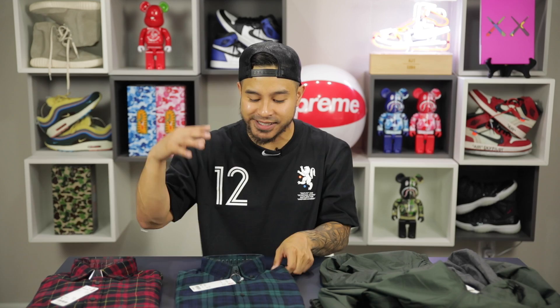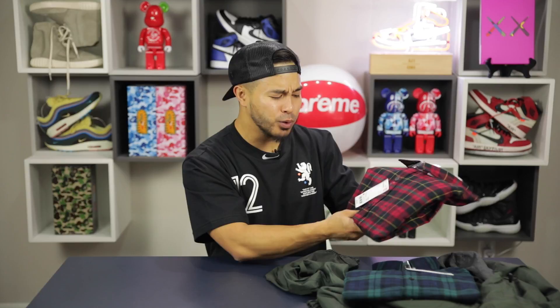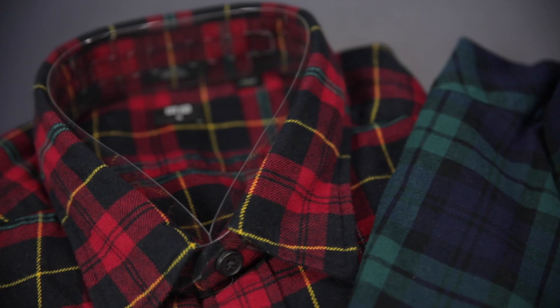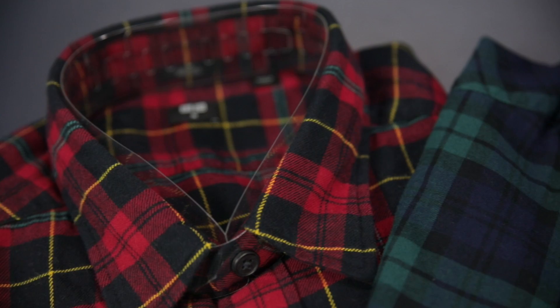Moving on to the flannels — first one is navy paired with green, which is unique since navy is usually paired with red. The second one is red paired with green and yellow, which is a really uncommon combination, but it all comes together. These are two of the most unique flannel patterns and colorways I've ever seen, and at $29 each you cannot go wrong. Uniqlo has stepped up their quality and products tremendously, and these are the two that really stood out to me.